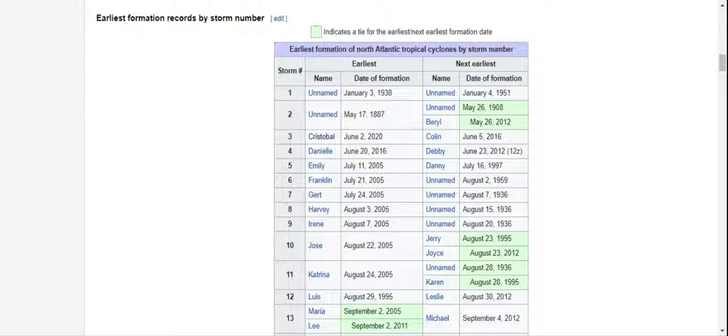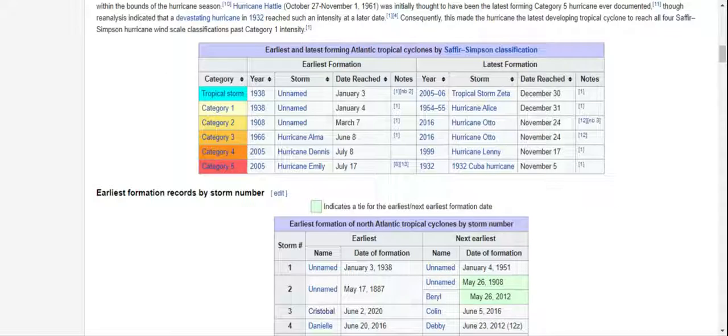The fifth storm is going to be July 11th. So if we have Faye, or maybe Edward, or Tropical Depression 5 turned into Edward, then we will beat it.